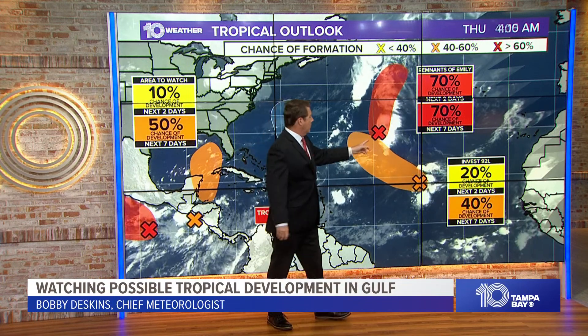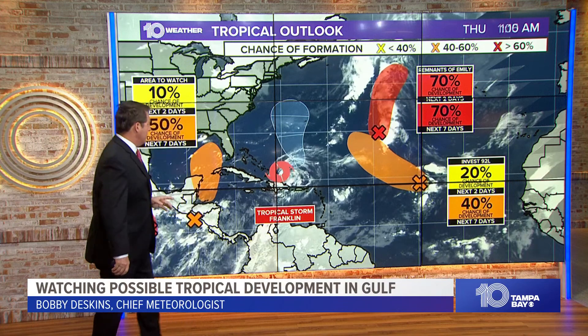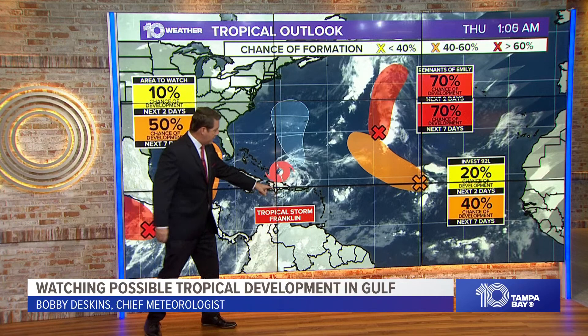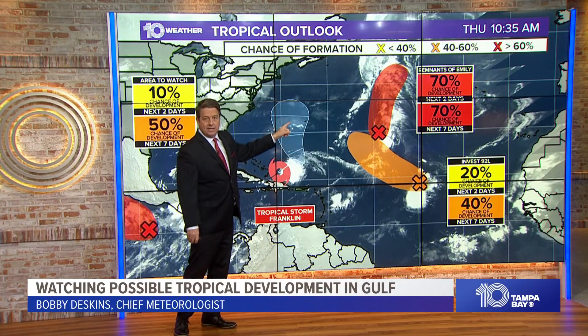Remember Tropical Storm Emily? That's going to just drift off to the north, so that's staying out to sea. No worries there. This is Tropical Storm Franklin. Franklin is finally pulling away from Hispaniola, but it will likely increase in intensity over the next several days.